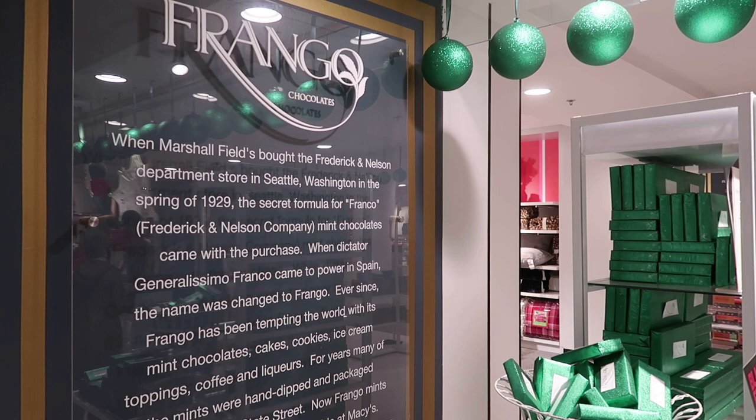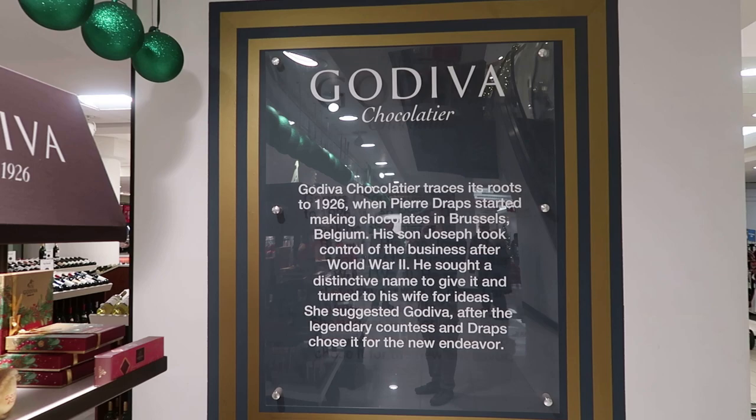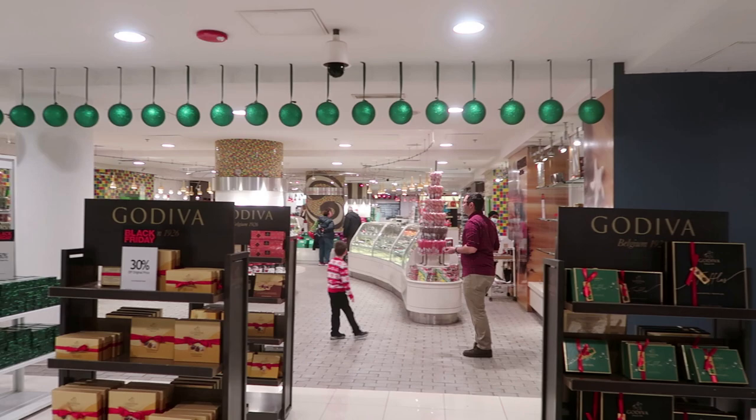Frango Mints used to be produced here at Marshall Fields. They were originally called Frango Mints, but they changed the name because of the fascist dictator Franco in Spain. The Godiva Chocolatier still operates here at Macy's.